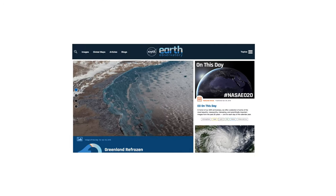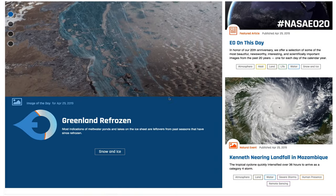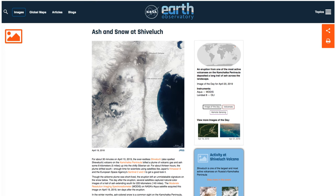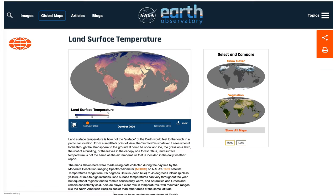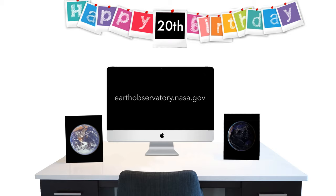In two decades, NASA's Daily Earth magazine has shared 15,000 images, showing the latest satellite imagery, unique visuals, global maps, and easy-to-understand data visualizations — so you can have a better understanding of our dynamic planet.